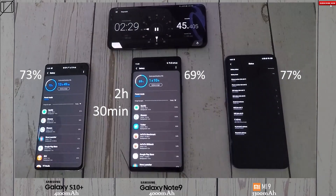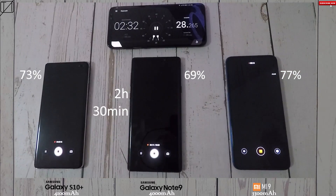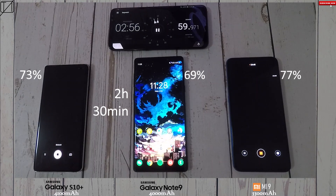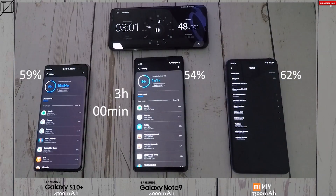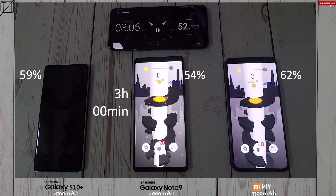At the 2 hour 30 mark: 73% on the S10 Plus, 69% on the Note 9, and 77% on the Xiaomi Mi 9. I've now decided to run the camera — all phones can shoot 4K video at 60 frames per second, but the Note 9 is limited to just 5 minutes of recording. The phones are going to take a huge knock since 4K video drains the battery considerably. At the 3-hour mark: 59% on the S10 Plus, 54% on the Note 9, and 62% on the Mi 9 — still holding really strong even with its much smaller battery.